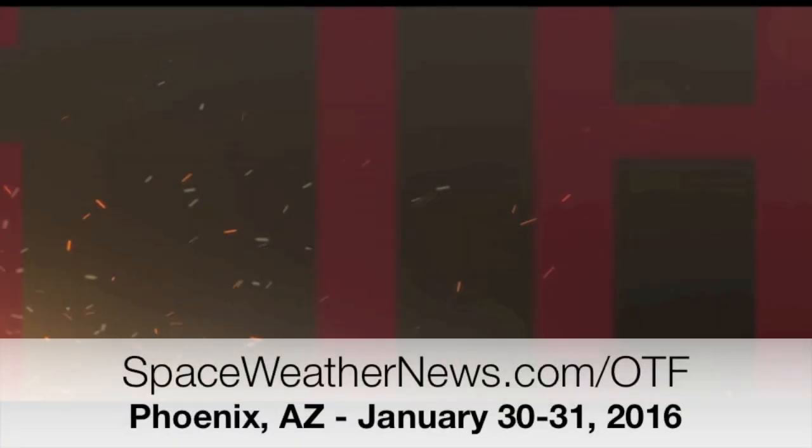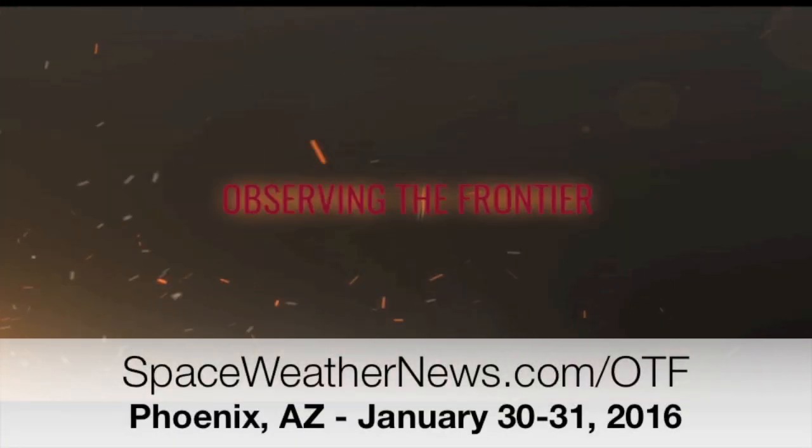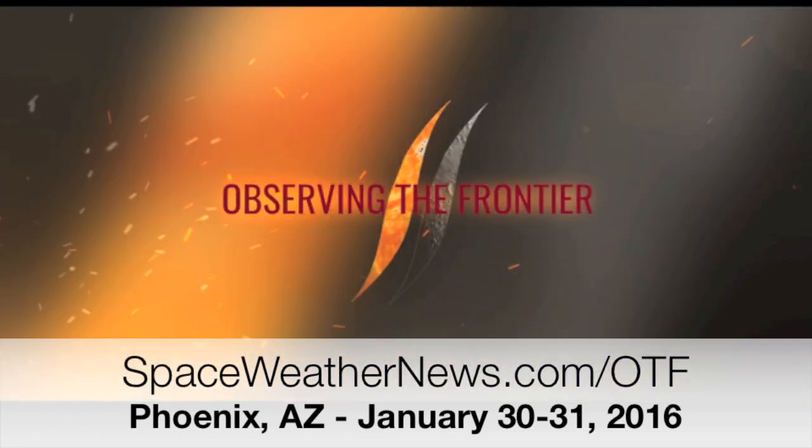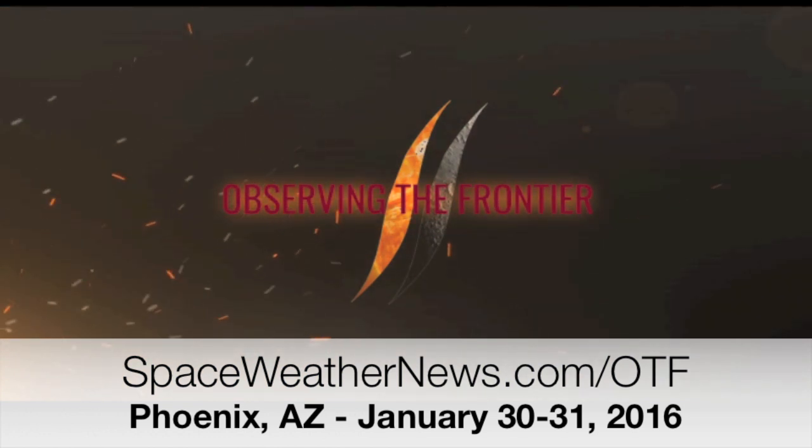January 30th and 31st, observing the frontier — Phoenix, Arizona. Our conference finale is just a few days away and I know some of you want to play snowbird for a weekend and come hang out with us. Don't lie.